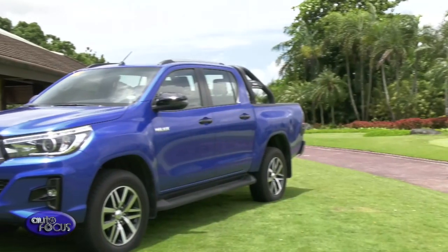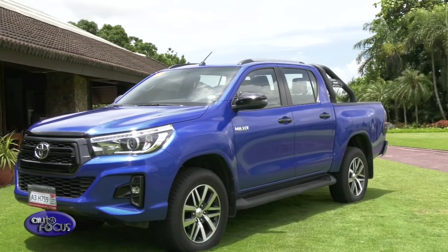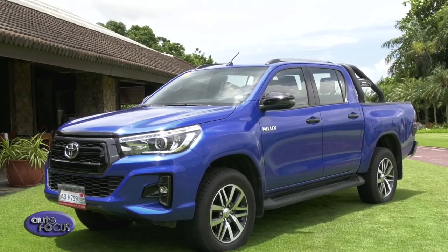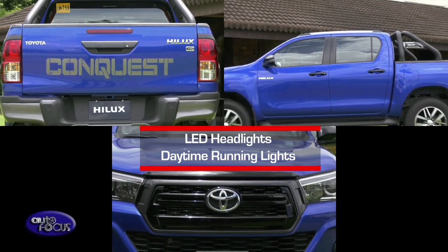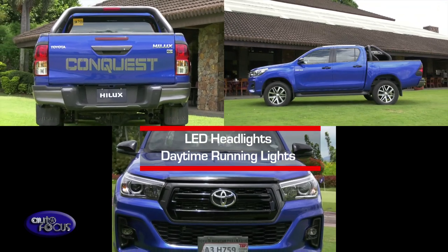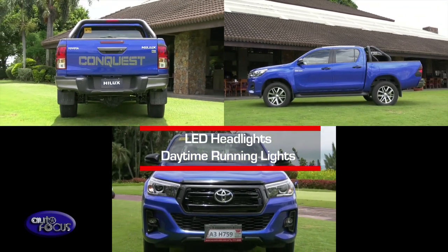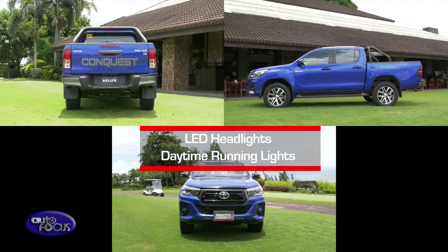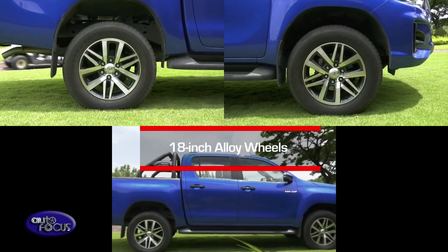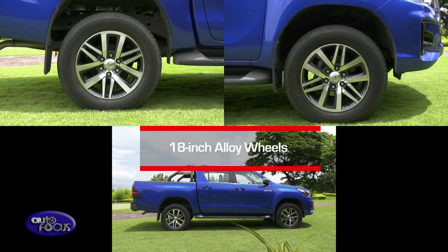Let's now check out the exteriors of the Conquest. Toyota takes pride in the new pickup's bolder look. Aside from its grille design and sports bar, the LED headlights with daytime running lights, bed liner, and front bumper provide a more commanding presence. The Conquest takes on the road with its 18-inch alloy wheels.